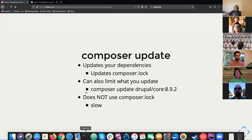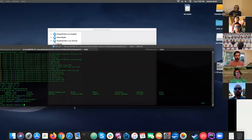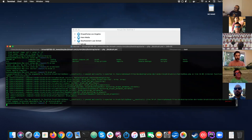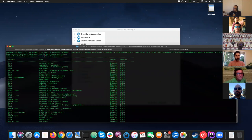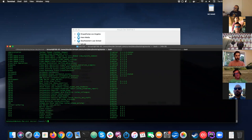You can run composer update on its own, or composer update for a specific thing — those are completely different. Running it for one thing at a time is fine. There's also a dry run option that tells you what it's going to do before making any changes.